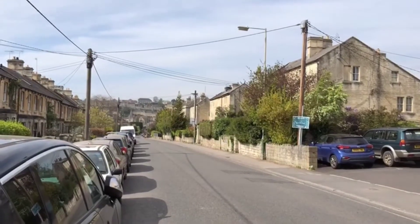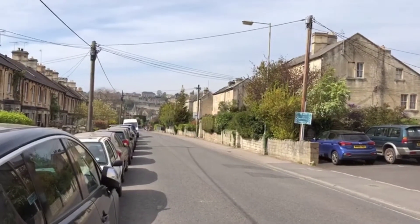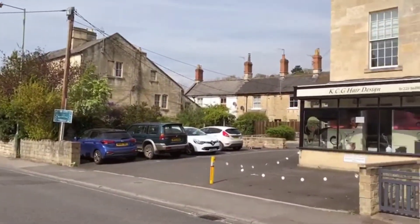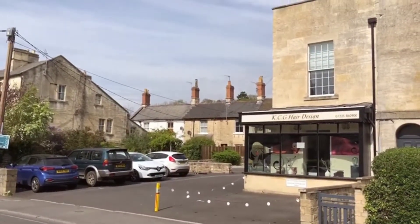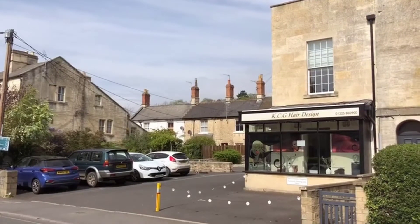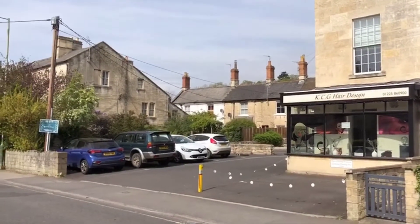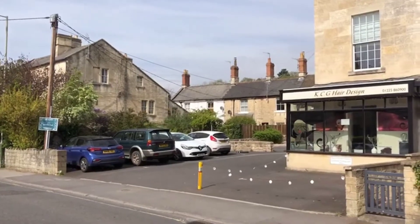This is Ian from Kingstons in Bradford-on-Avon with another virtual tour. Today we're on Trowbridge Road in Bradford-on-Avon where we've got a one-bedroom first-floor apartment for rent at £750 per calendar month, just above the hairdressers you can see on the right-hand side. This one has the benefit of a car parking space, so let's go inside and have a look.